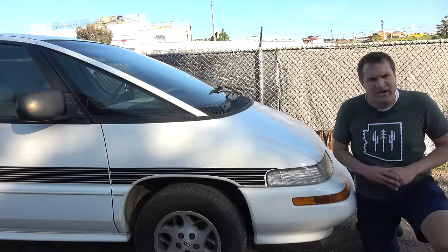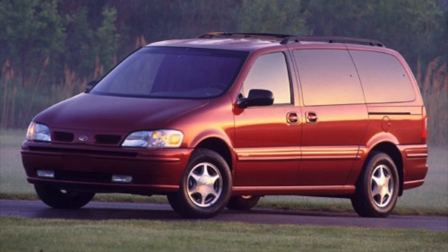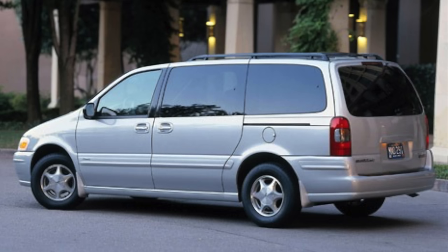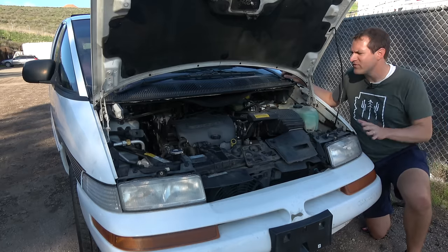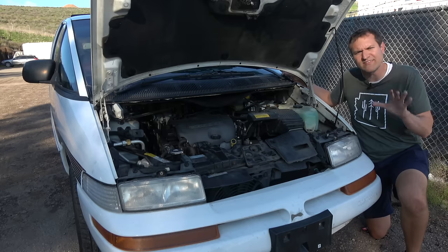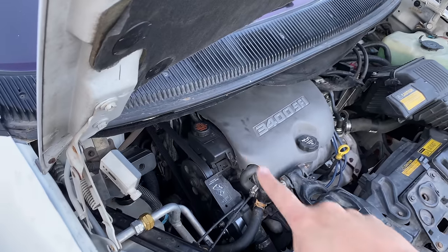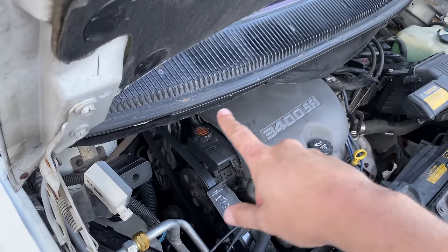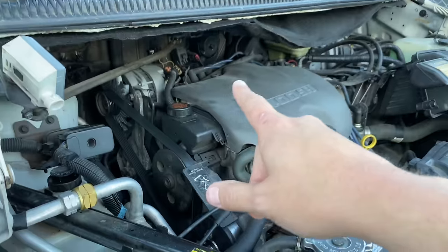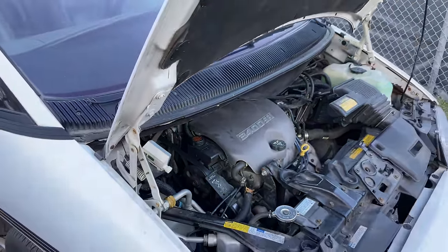I'm thrilled they did it because they created one of the quirkiest minivans ever. But the next generation Oldsmobile Silhouette was just a fairly traditional, boring minivan with a far more traditional look — they abandoned the Dustbuster futuristic design. And that's probably a good thing because designing the van this way created more challenges than just polarizing styling. One challenge was engine access: by pulling the windshield so far forward, it blocked easy access to most of the engine, making it a nightmare to work on.